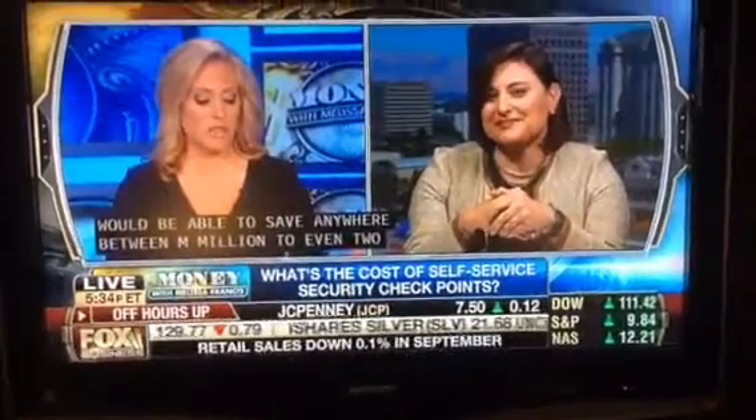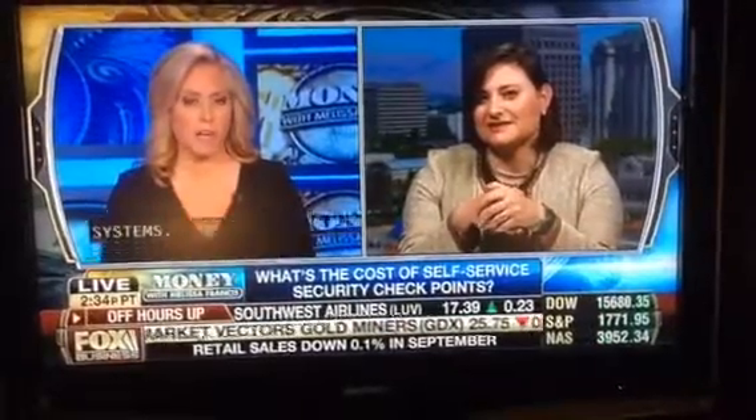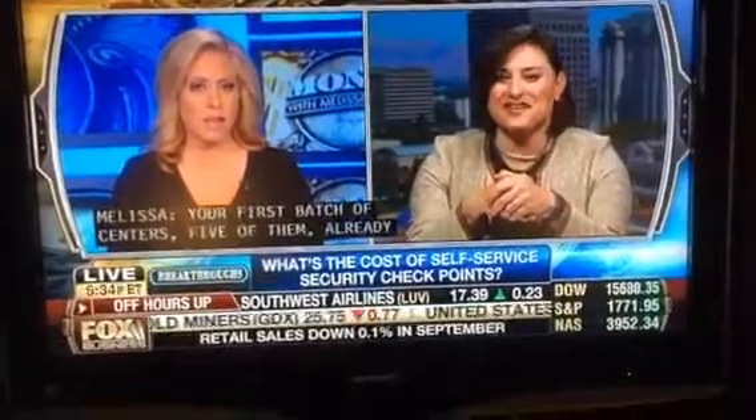You have your first batch of scanners — there are five of them out there, and they are already spoken for, so there's obviously demand for this. Lisa, thank you so much for coming on. Appreciate your time. Thank you.